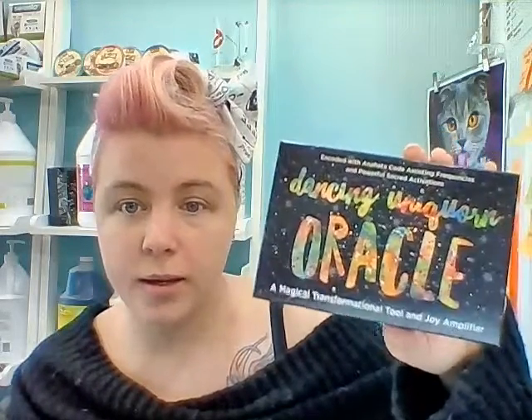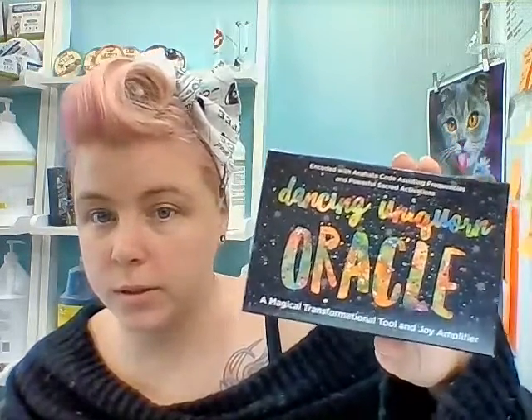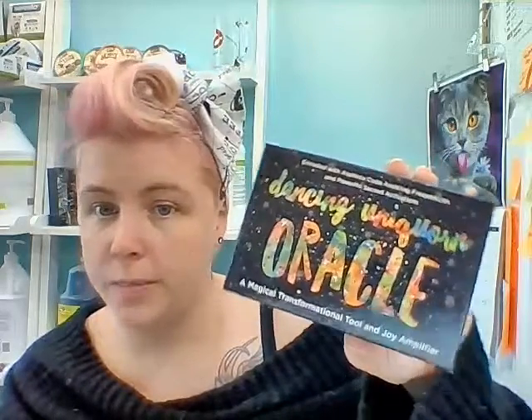So today we're going to do the Dancing Unicorn Oracle by Melly Rose, and it is a really adorable little deck — 51 cards long and the most expensive out of the haul, which is why we're starting with it.